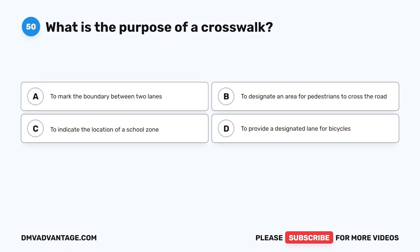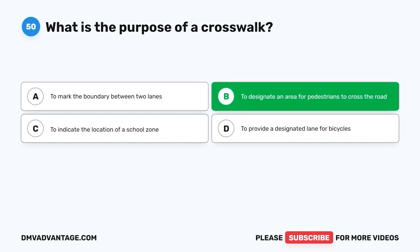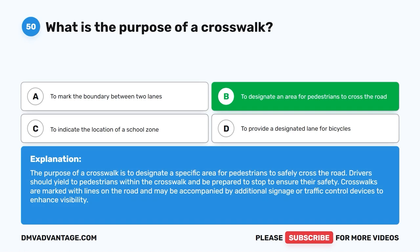Question 50. What is the purpose of a crosswalk? A. To mark the boundary between two lanes. B. To designate an area for pedestrians to cross the road. C. To indicate the location of a school zone. D. To provide a designated lane for bicycles. The correct answer is B. The purpose of a crosswalk is to designate a specific area for pedestrians to safely cross the road. Drivers should yield to pedestrians within the crosswalk and be prepared to stop to ensure their safety. Crosswalks are marked with lines on the road and may be accompanied by additional signage or traffic control devices to enhance visibility.